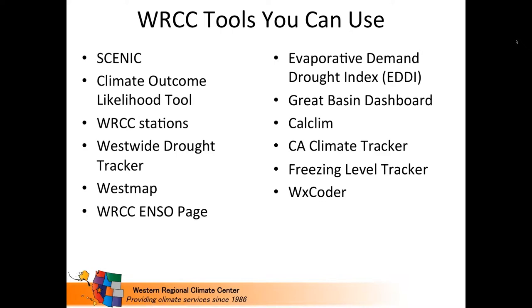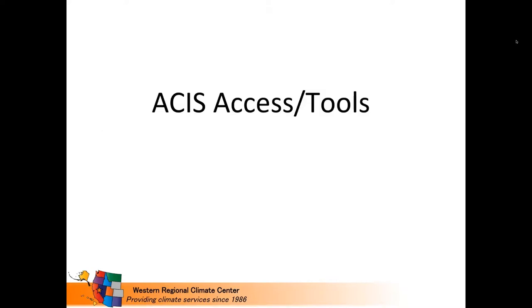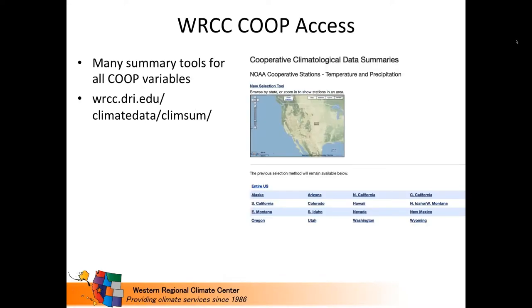I'll go through quite a few tools today. These are generally unique to the Western Regional Climate Center, but some have capabilities to look at other parts of the U.S. I'll start with tools that are based off of ACES — they'll either allow you to access data from ACES or analyze data out of ACES. The first one I'll breeze over quickly is the WRCC's Co-op Station Data Access, which has been switched over to work off of ACES.